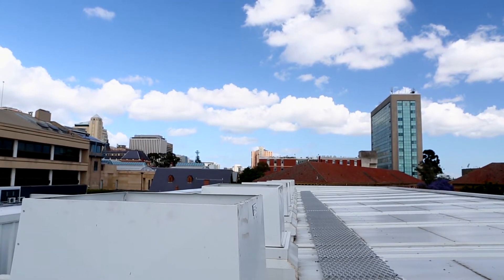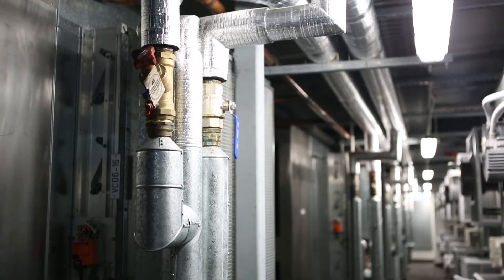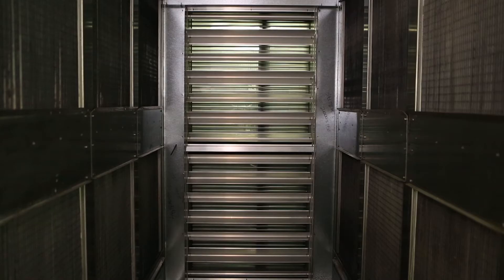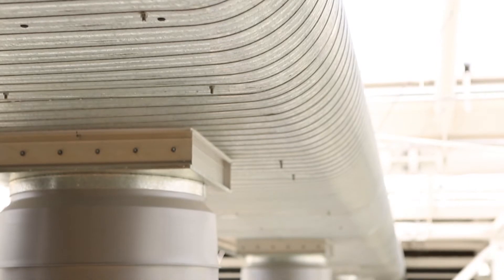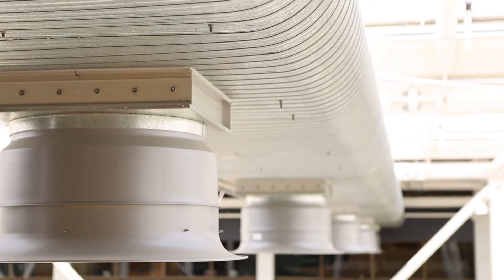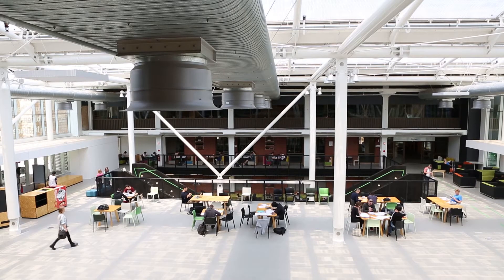Hot water coils and bypass dampers are utilised in winter to provide heat to the hub. Cool supply air comes through the high volume module to the supply plenum and is distributed to the space below through a number of ducts and special delivery diffusers that allow Climate Wizard to cool the whole area effectively.